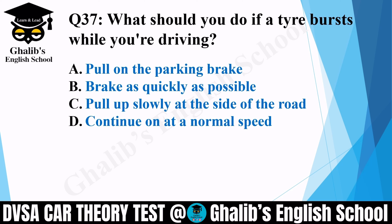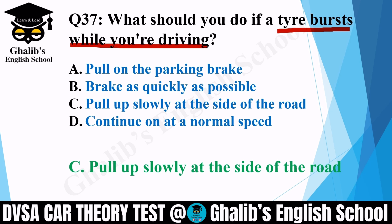Question 37. What should you do if a tyre bursts while you are driving? Options: pull on the parking brake; brake as quickly as possible; pull up slowly at the side of the road; or continue at normal speed. The correct option is C: pull up slowly at the side of the road.